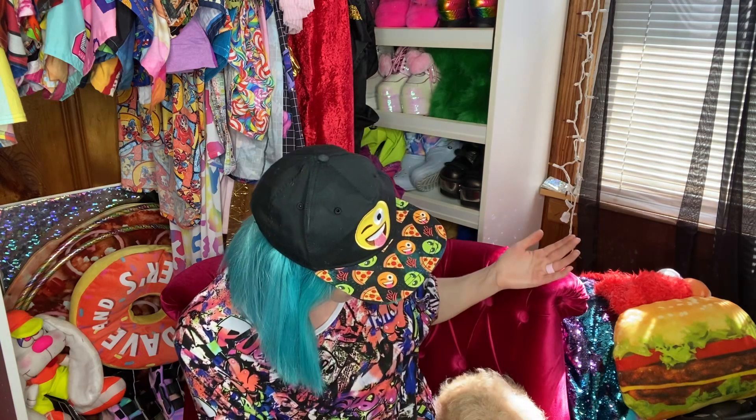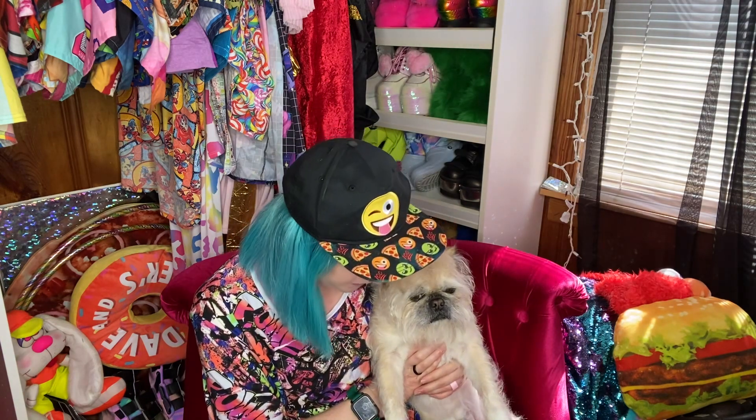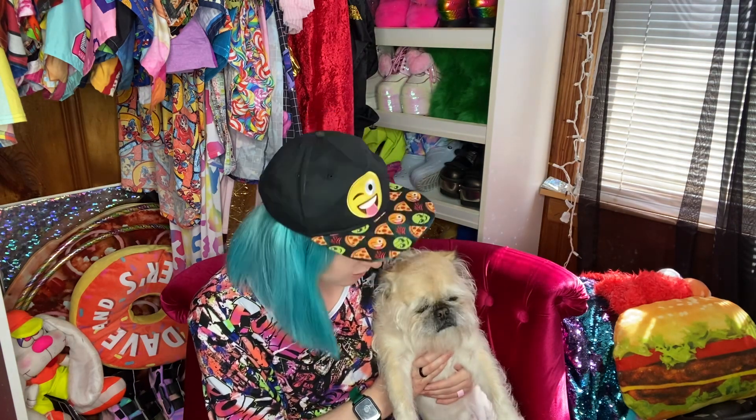That is all the crazy, weird, fun stuff I have to show y'all today. I hope you guys enjoyed it as much as I did shopping for it. Let me know what your favorite item was — comment whatever you want, I love when you guys talk to me. Thank you so much for watching, and Jack and I will see you guys in our next video!